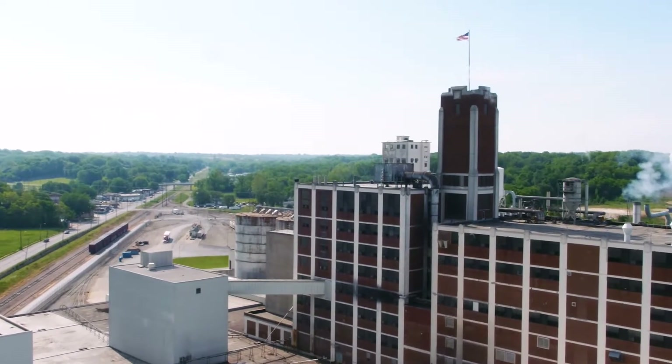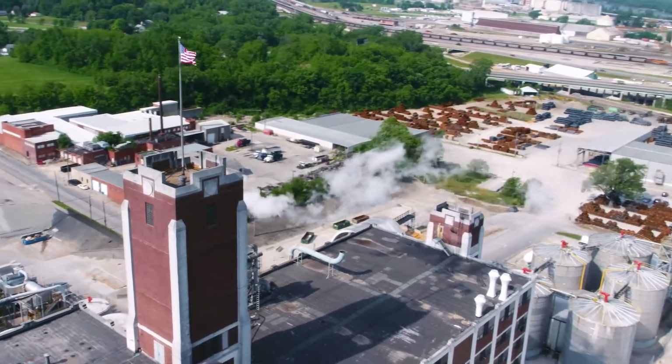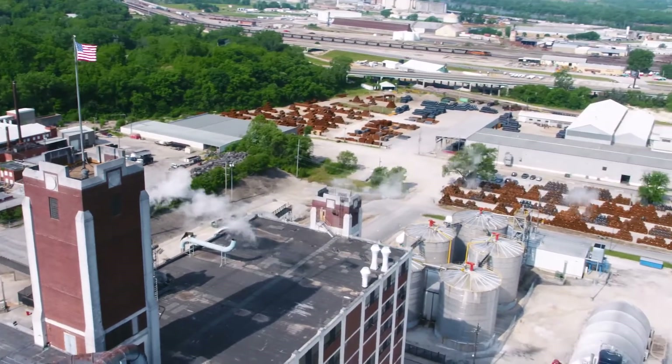Lifeline Foods is a producer-owned cooperative where we process corn into human food ingredients. We have 120 full-time employees and we run 24 hours a day, seven days a week. On a daily basis we're shipping in excess of a million pounds of food ingredients.